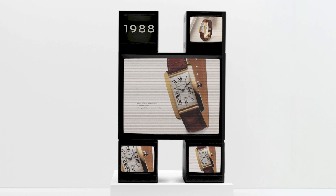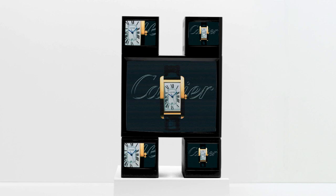1988. With its curved case and generous lines, the Tank Américaine becomes a powerful symbol of modern times. Reimagined in 2023, it is more ergonomic and stylish than ever.